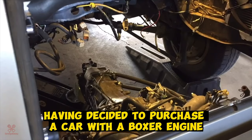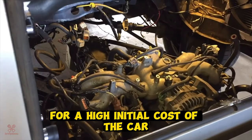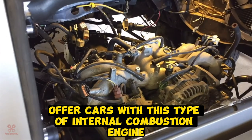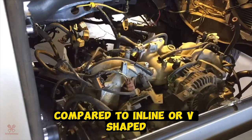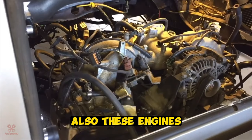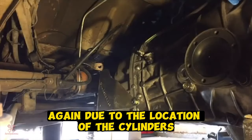Having decided to purchase a car with a boxer engine, you should be prepared for a high initial cost of the car. This is compounded by the fact that now few companies offer cars with this type of internal combustion engine. It is also worth noting that the oil sump clogs faster on boxer power units compared to inline or V-shaped internal combustion engines, and these engines are characterized by increased oil consumption, again due to the location of the cylinders.